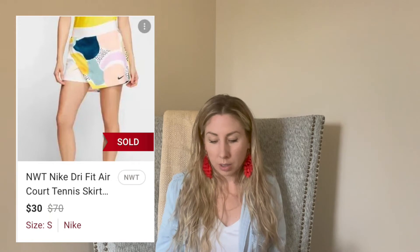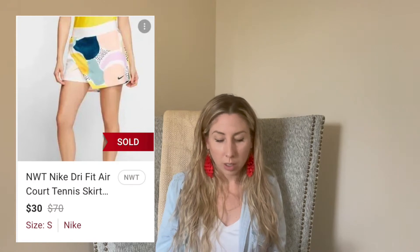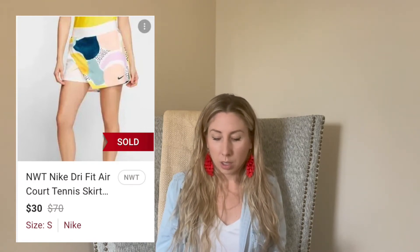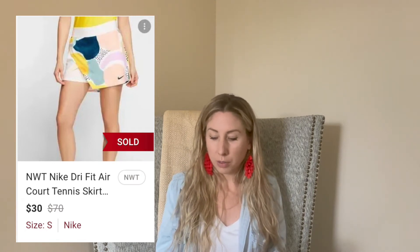Next up is this new-with-tags Nike tennis skirt. I got it at a regular Goodwill, and somebody purchased it for $30. I paid $6 or $7 for it, and it sold in 15 days.